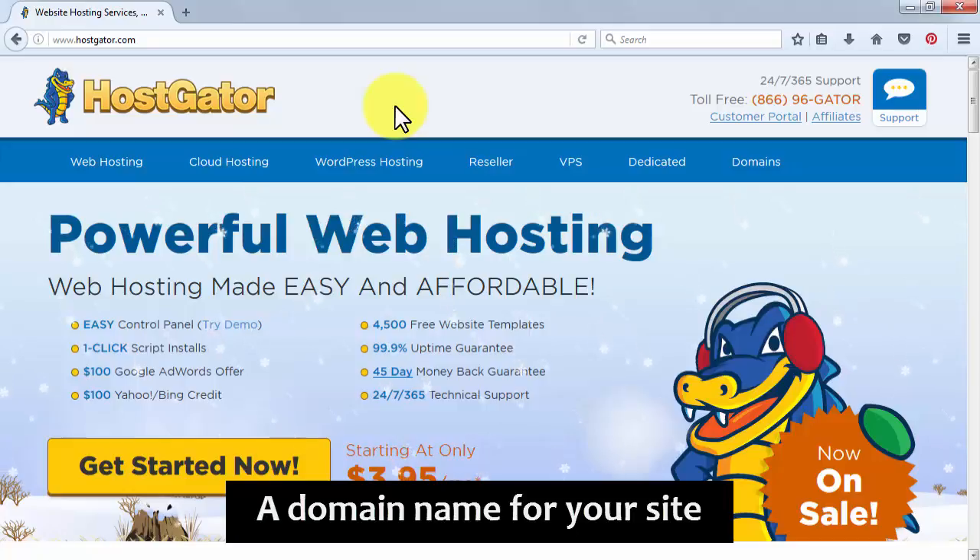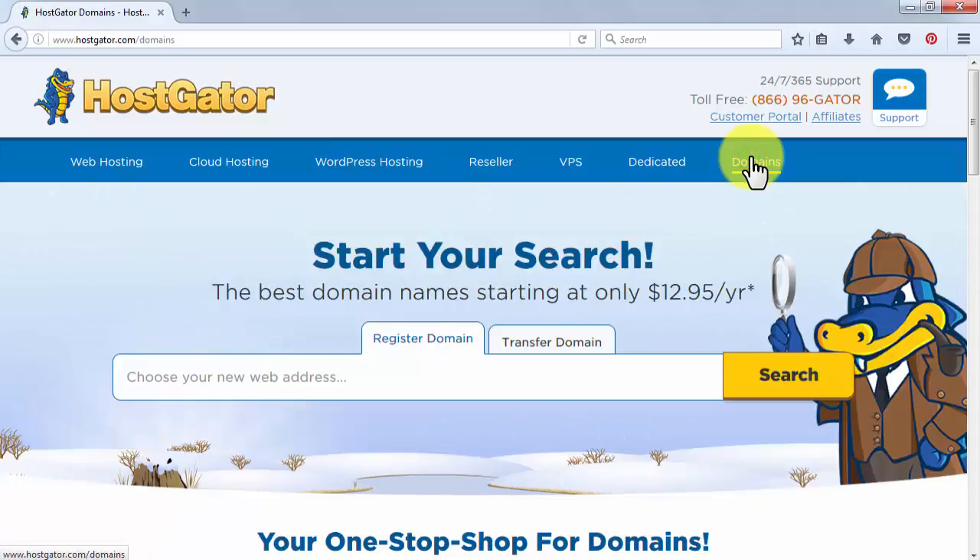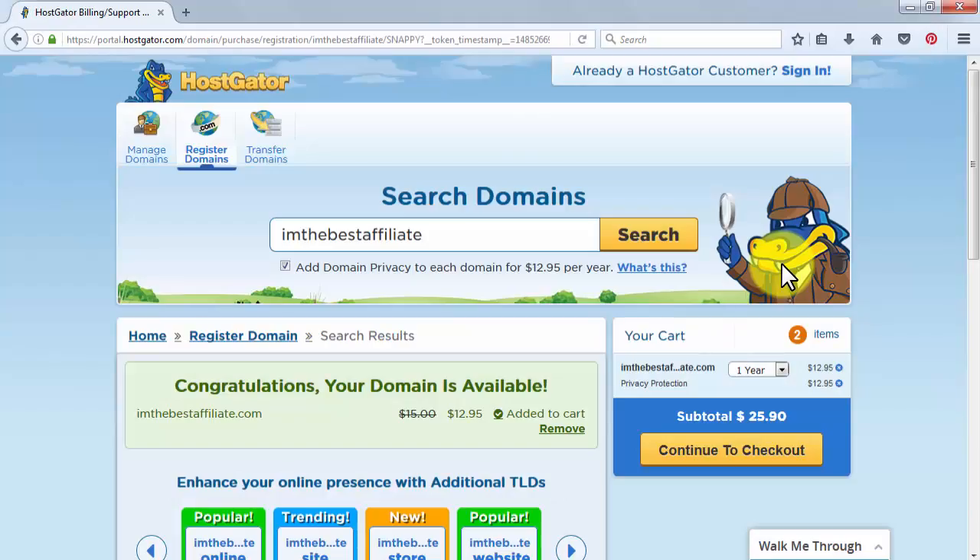A domain name for your site. Now that you have picked a niche, you have to pick a domain name related to it. The domain name is simply the name address of your website, and you can pick one from a number of vendors online. We recommend you pick your name through HostGator.com. Simply head to HostGator.com and click on Domains. In the Choose Your New Web Address bar, enter the domain name that you would like to use and click on Search to check if it is available. Once you check availability, proceed to checkout.